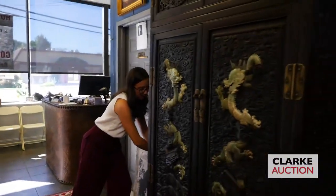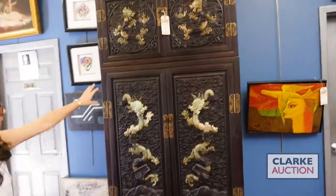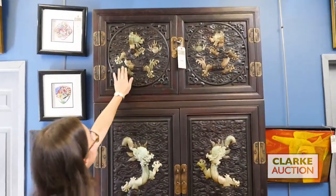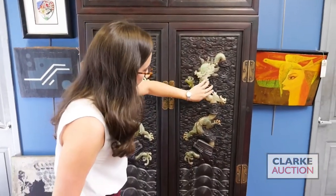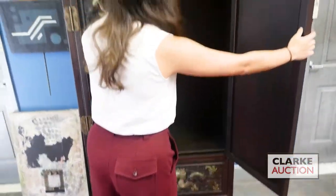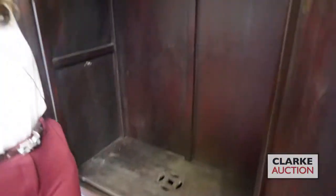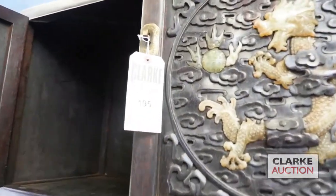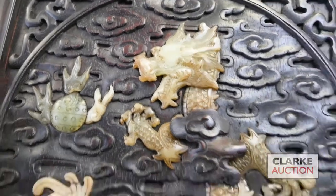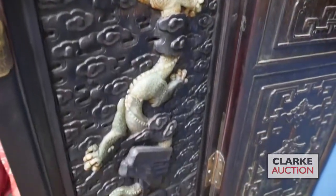Finally, we have a beautiful Hongmu cabinet inset with jade, 20th century. We've got these dragons coiling on every panel — very expressive, curling up through the clouds, with rocks and waves at the bottom. A really nice compound cabinet. The top section unstacks — the previous owners had this separately on the ground — so there's a lot of versatility in this item as well. This is estimated at $4,000 to $6,000. That's going to be it for our Asian highlights, but there's plenty more online. Take a look and let us know if you have questions.